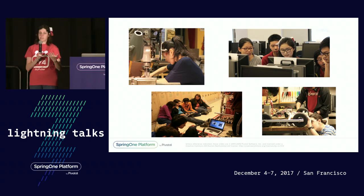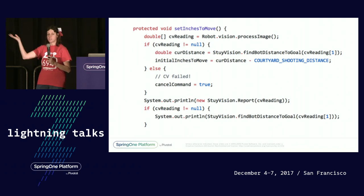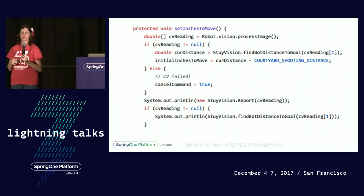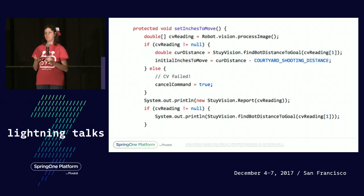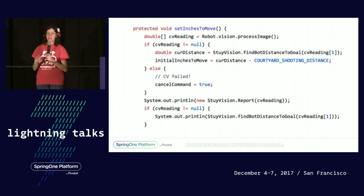For part of the competition period, the robot runs completely by itself. We use a lot of sensors and computer vision in order to make this happen. Computer vision has been a challenge for us, and in 2016 they did better than ever before.